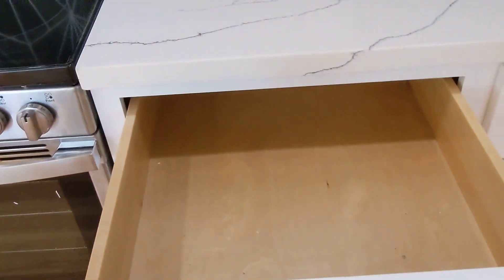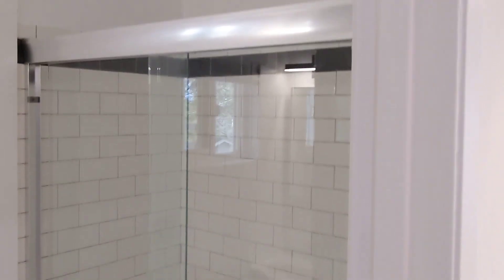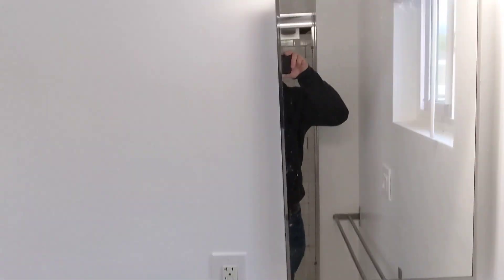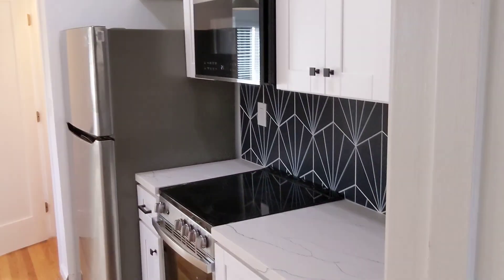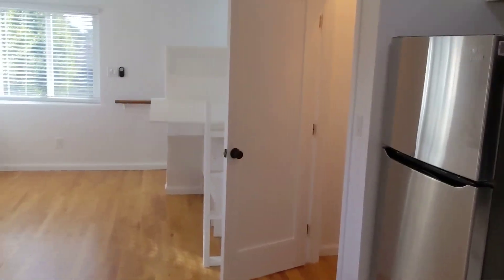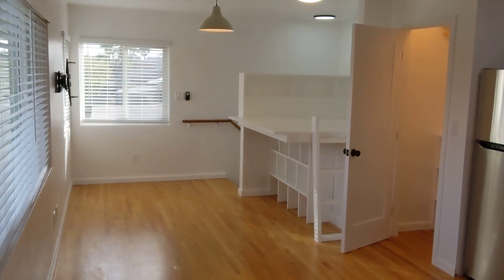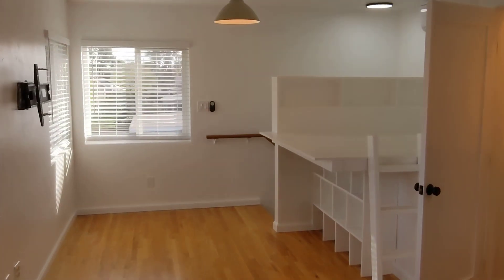Here is the shower, bathtub, vanity, and toilet. Here's the view from this side. It also comes with a TV mount.